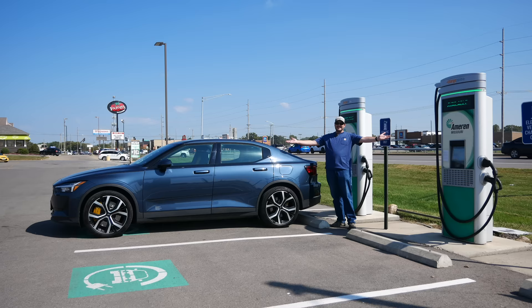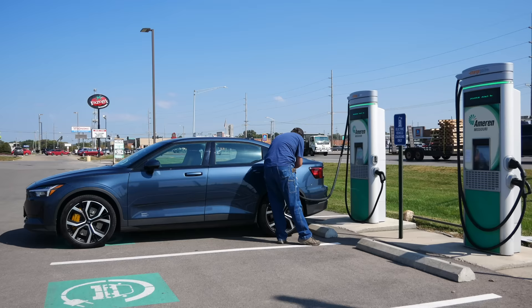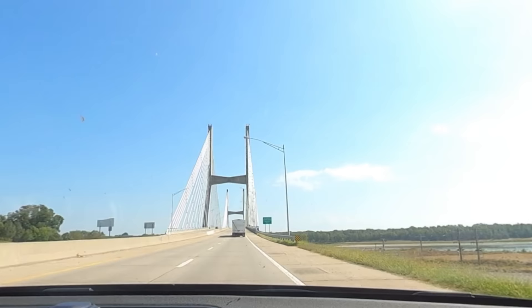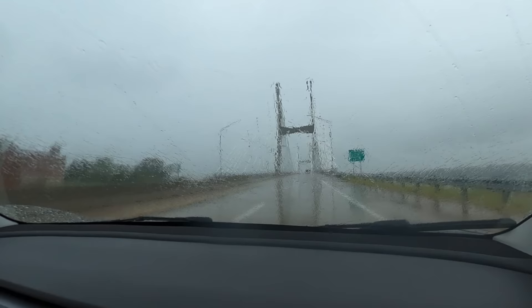These are ChargePoint units — no credit card reader, cables limited to 200 amps — but these should normally do 80 kilowatts. I should get 80 kilowatts out of this. What am I actually getting? Two kilowatts. These are broken — it would take me an hour to get 1% state of charge out of these units. Anyway, Cape Girardeau has a lovely bridge. Terrible chargers, but a lovely bridge.